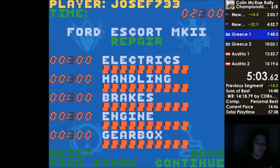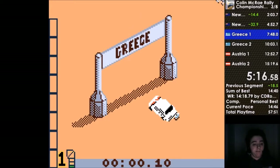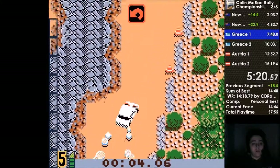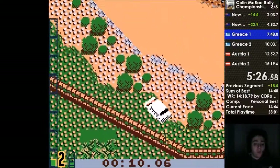So here we are. There are only two stages per country — normally there are like four or six, but here only two. Novice is a bit like a demo. So this is Greece — this is the fastest rally of them all. Even in the main game, I would say.